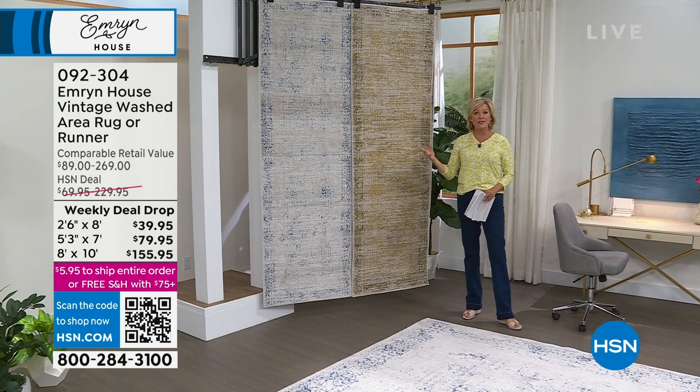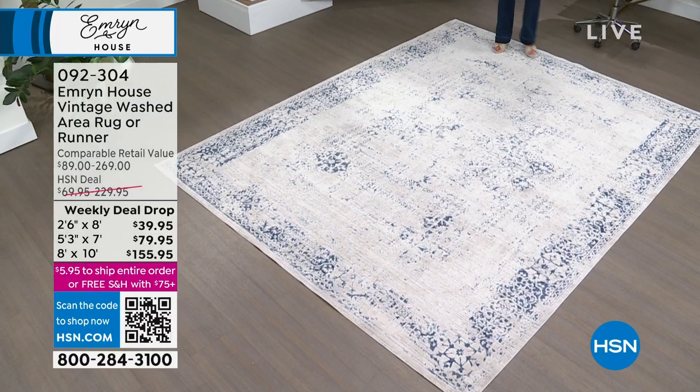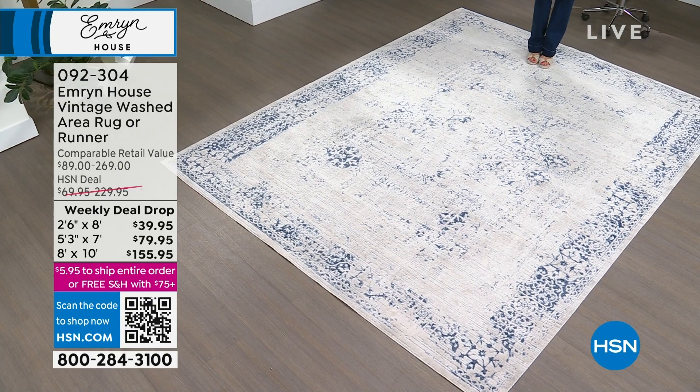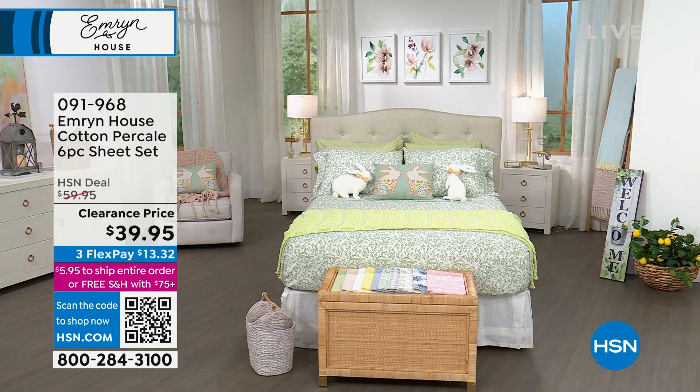These are beautifully made — really impressed. These are special priced this week as a weekly deal drop. The price will go back up to normal Sunday night at midnight. That item is $92304. You can warm up a space so beautifully, even if you put it over a carpet or rug that maybe has seen its better days.